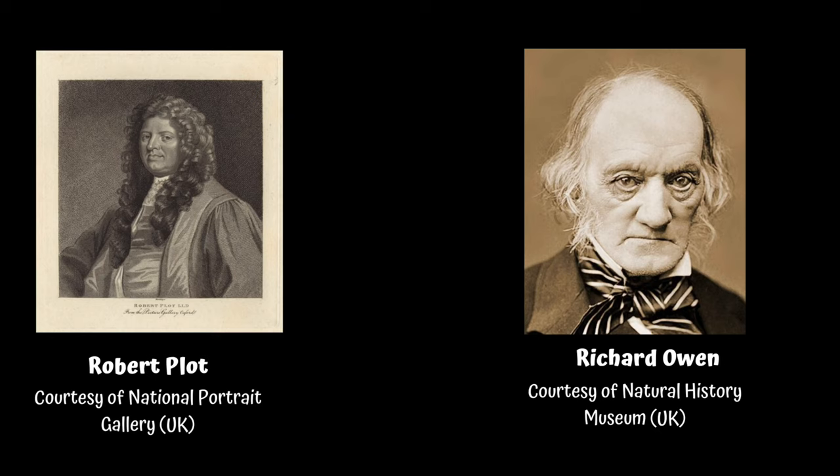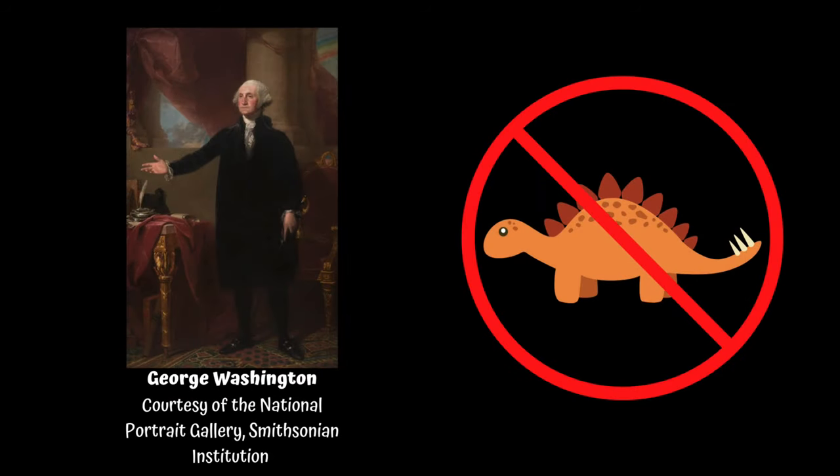Paleontologists study fossils, but when fossils were first discovered, scientists did not really understand what they were. In the year 1676, a man named Robert Plot found a thigh bone that belonged to a dinosaur, but as people did not know what dinosaurs were at the time, he thought the bone belonged to a large human. It was not until 1841 that people really began to understand what dinosaurs were, when a man named Richard Owen looked at teeth and bones he had found and realized they were unlike any living creature. Since people did not begin to understand what dinosaurs were until 1841, that means people like George Washington did not know what dinosaurs were because they had not yet been discovered.